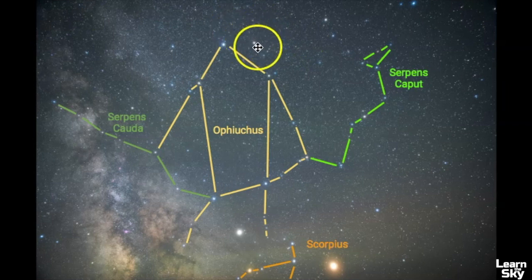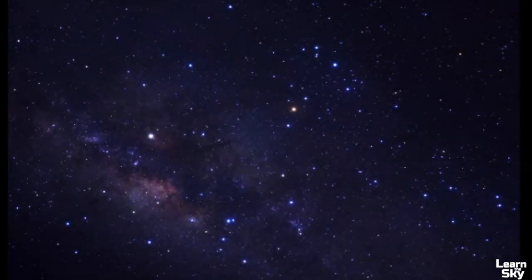Up here is the head of Hercules, so you can also use Hercules to help identify where Ophiuchus is. In this next picture, the main constellation shown is Scorpius. Scorpius is essential to use when finding Ophiuchus, and only a portion of Ophiuchus is seen in this photo.